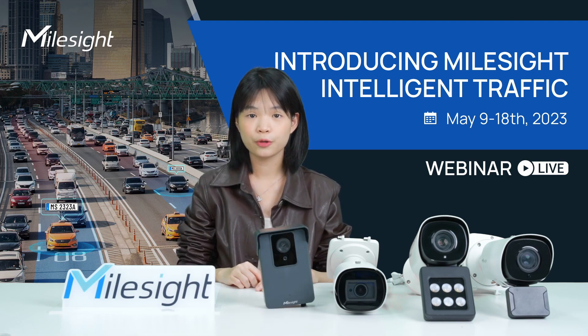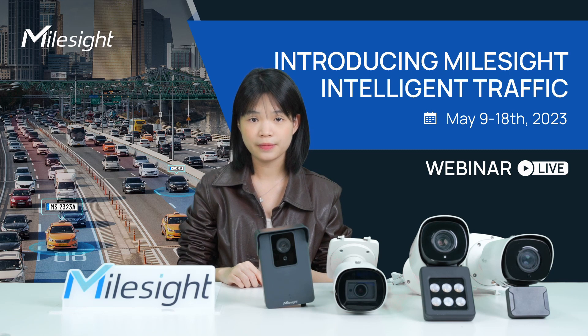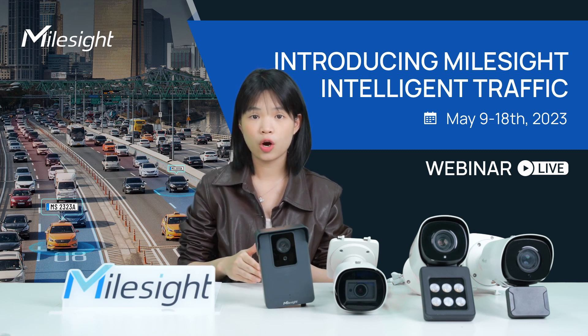The planned online webinar, which is scheduled for early May, through CCTV technical accumulation, the AI LPR algorithm, extensive compatibility, and other perspectives of interpretation,